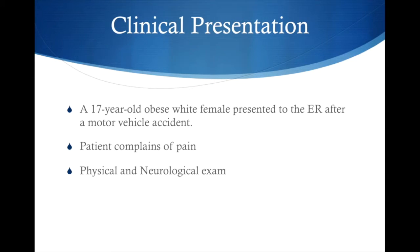We present this 17-year-old white obese female patient who comes into the ER presenting after a motor vehicle accident. Her only complaint was upper back pain. On initial assessment, she was alert and oriented times three. She had a GCS of 15 and vital signs were within normal range. On neuro and physical exam, she had 5 out of 5 upper and lower extremity strength, 2+ symmetrical deep tendon reflexes, and denied any loss of sensation.